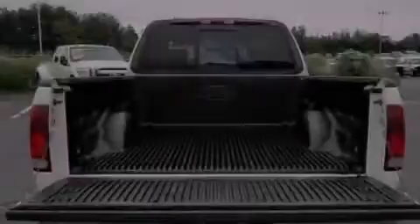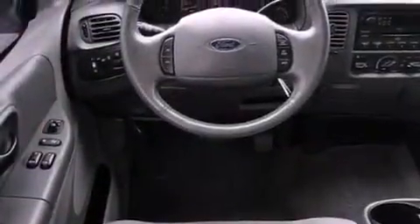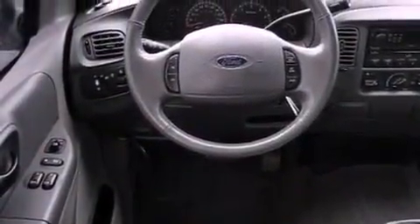Features include cruise control, full-power accessories, keyless entry, a CD player, a leather-wrapped steering wheel, an engine immobilizer theft deterrent system, a passenger-side vanity mirror, a passenger-side airbag, fog lamps, and aluminum wheels.